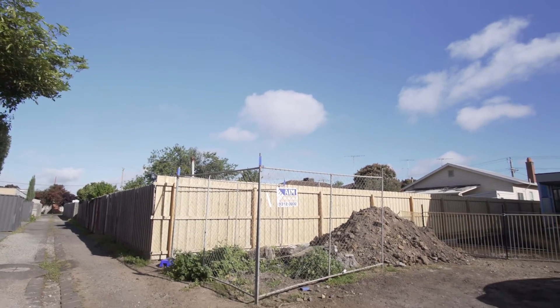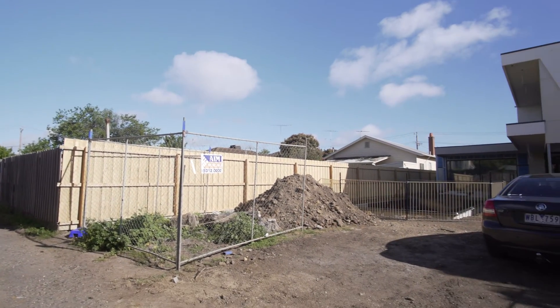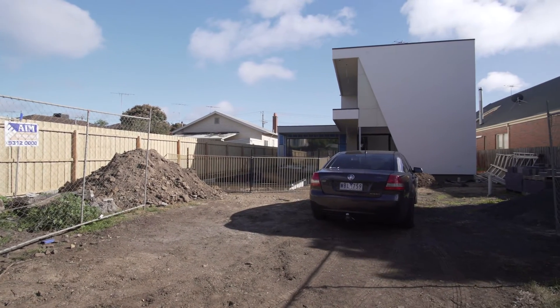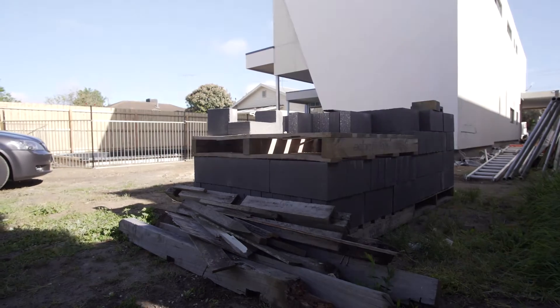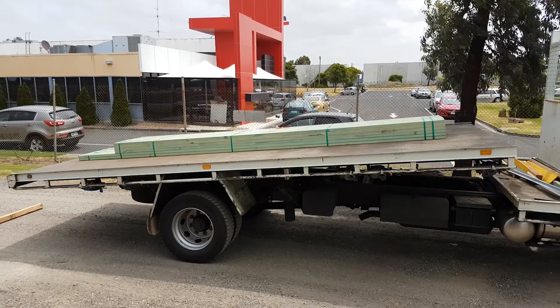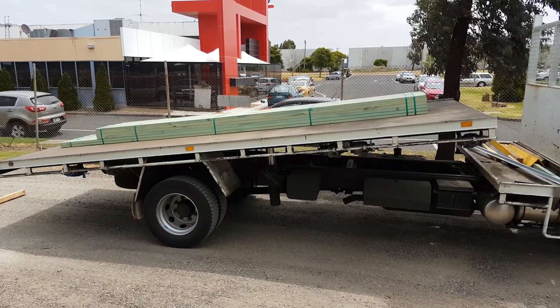Please ensure we have clear access to your site. This means clearing areas for us to pull up and unload on. Keep in mind we need space to unload your order, so be mindful of what you're ordering and where it can be placed on site. A lot of our loads are tipped off depending on the product type.